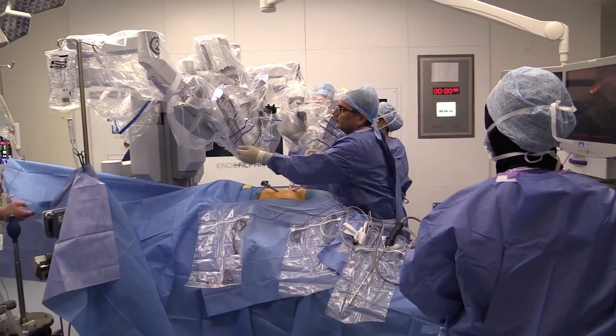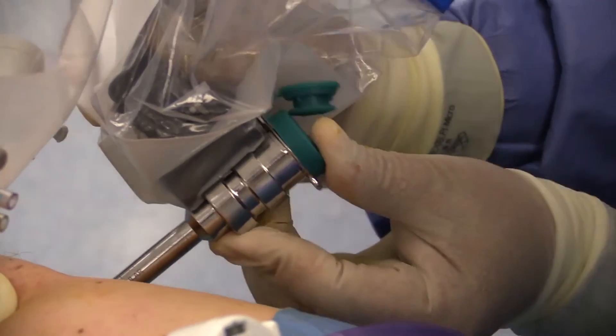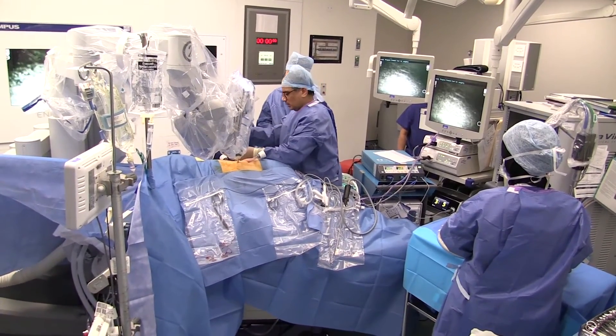So why do we use robotic technology to perform complex surgical procedures? Over the last three to five years, robotic technology has been introduced in the United Kingdom, and we here at the Royal Free have been performing complex kidney cancer surgery, which involves taking just the kidney tumour and leaving the remaining healthy part of the kidney. These operations require major surgical planning.